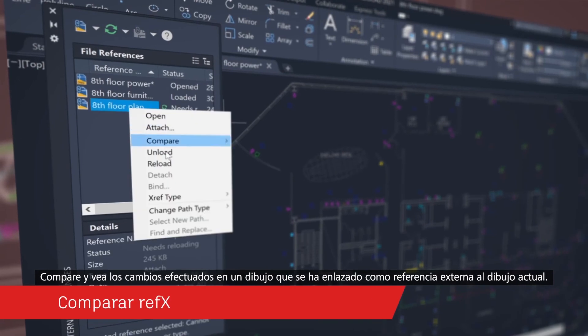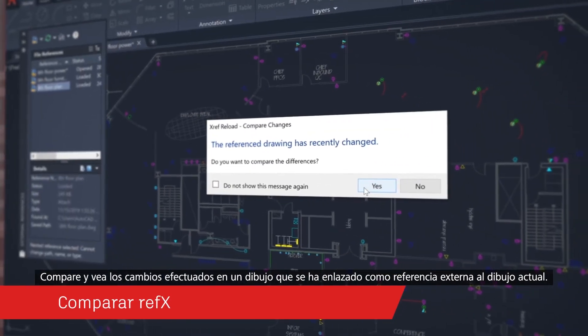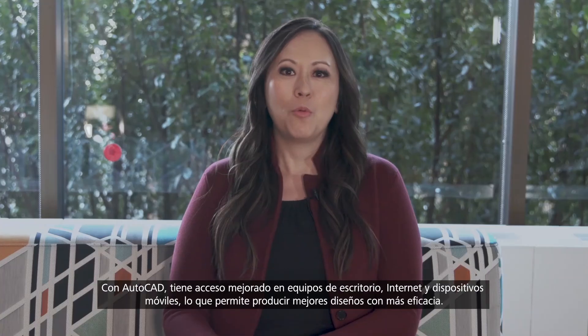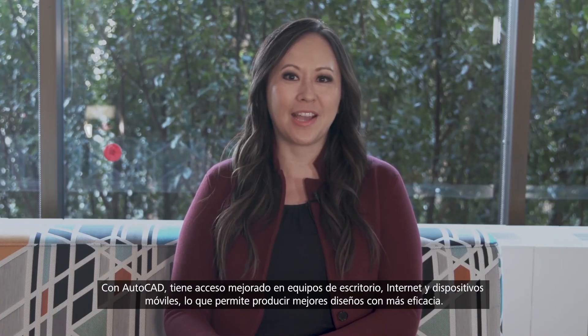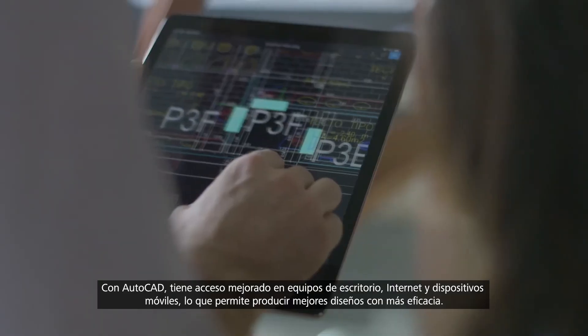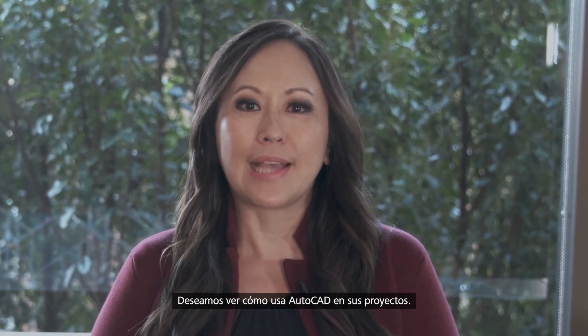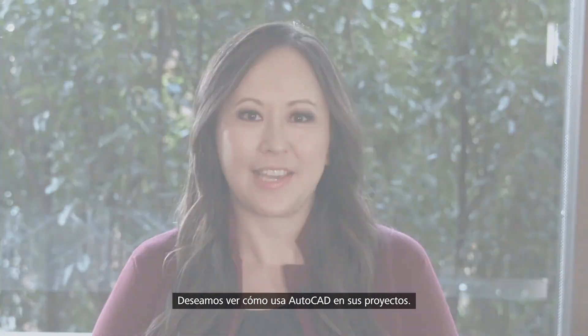Compare and see the changes made to a drawing that's been attached as an external reference or XRef to your current drawing. With AutoCAD, you have seamless access across desktop, web, and mobile to enable you to effectively design better outcomes. We're excited to see how you use AutoCAD to make anything.